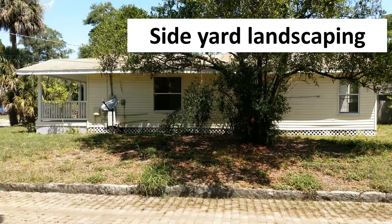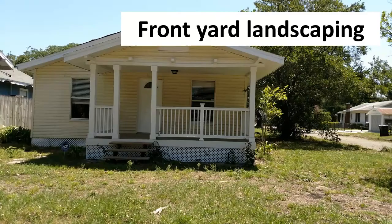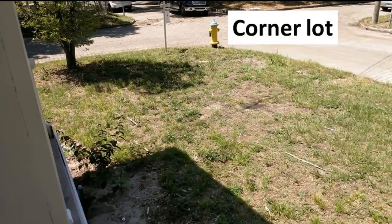Landscaping fixer uppers can go to town on this clean slate for side yard landscaping, backyard landscaping, and front yard landscaping to show off this cute bungalow's history and charm on its prominent corner lot location.